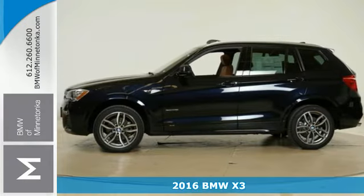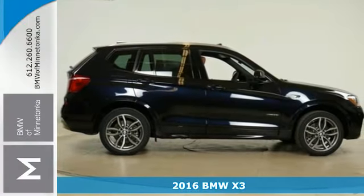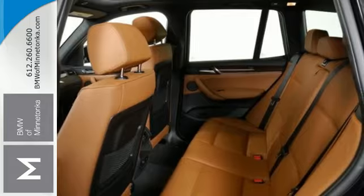It's a 2016 BMW X3. With its dashing good looks, muscle, and roomy interior, this luxury crossover fuses everyday utility with an elegant demeanor.